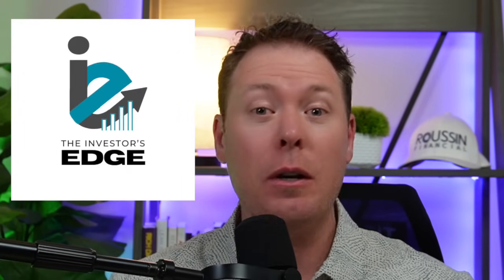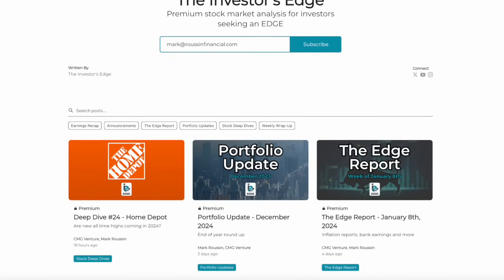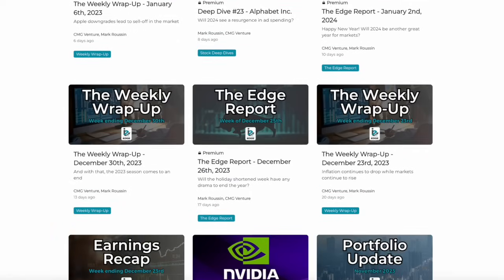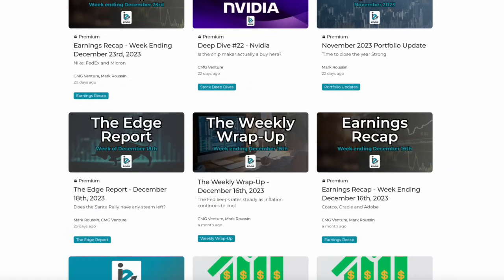Before we move on to our third growth ETF, let me tell you about my weekly newsletter, The Investor's Edge, where you can sign up completely free and get our market recap sent straight to your inbox every Saturday morning. You can also become a premium subscriber, where you get perks such as a weekly deep dive into an individual stock, monthly portfolio updates, earnings recaps, and so much more. Check out the link down in the description below for more information.